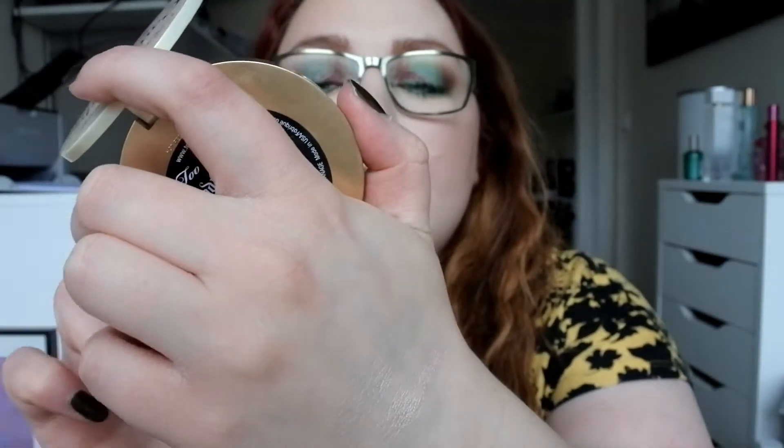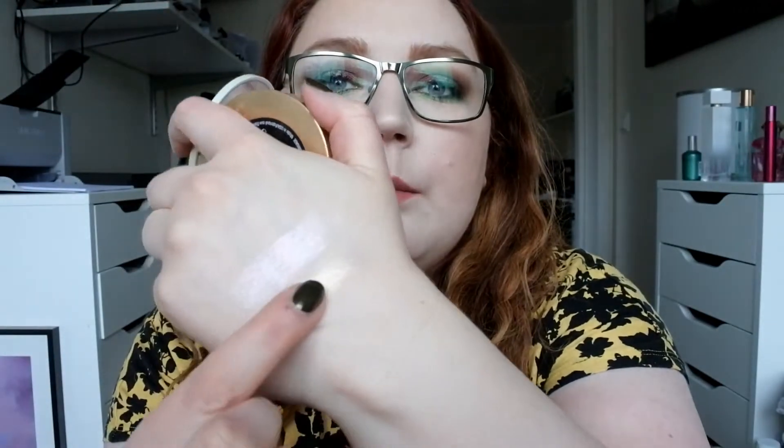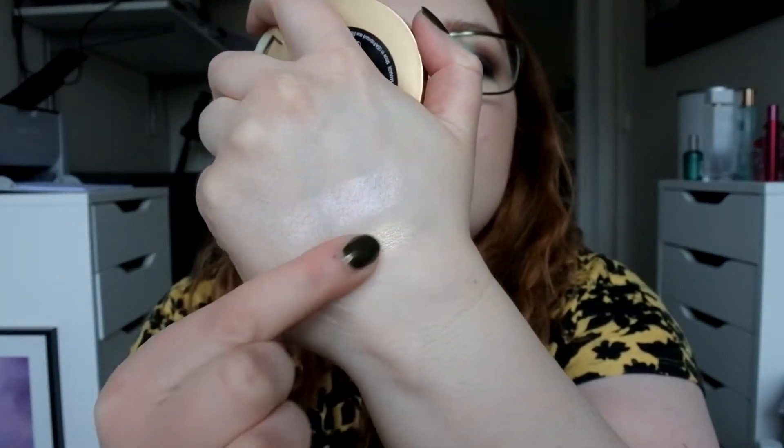I have an oldie but a goldie — this is the Too Faced Candlelight Glow, one of the first highlighters I ever bought. I just mix these two together and put them on my face. I should try to pan this because it is really old, but that will be a later problem.